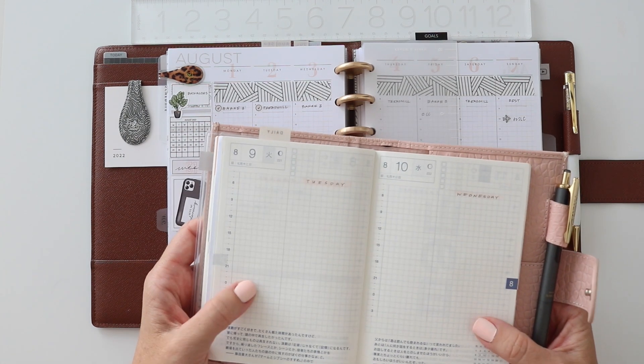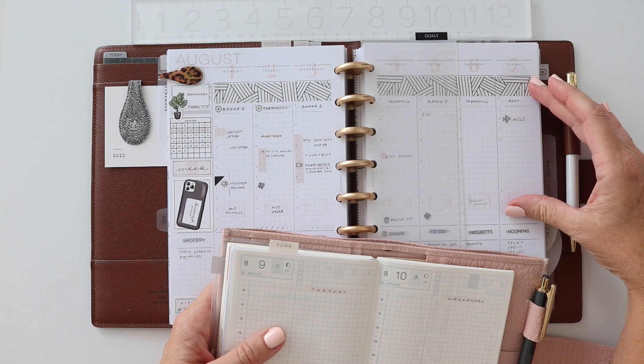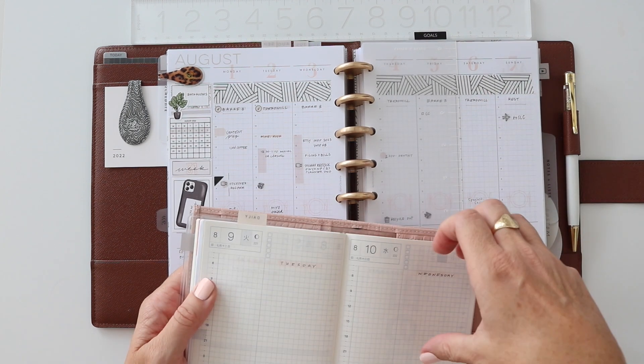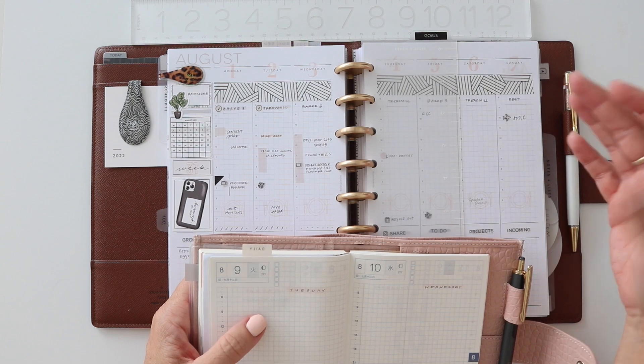I have thought, wow, could I just use this primarily? But the answer is no. The reason why is that I do really love to have a weekly view. It's one thing for me to see a month but I get a little lost in that. It's nice to see a day to really focus in, but I can get a little lost in that too. So the weekly view is kind of my Goldilocks view.